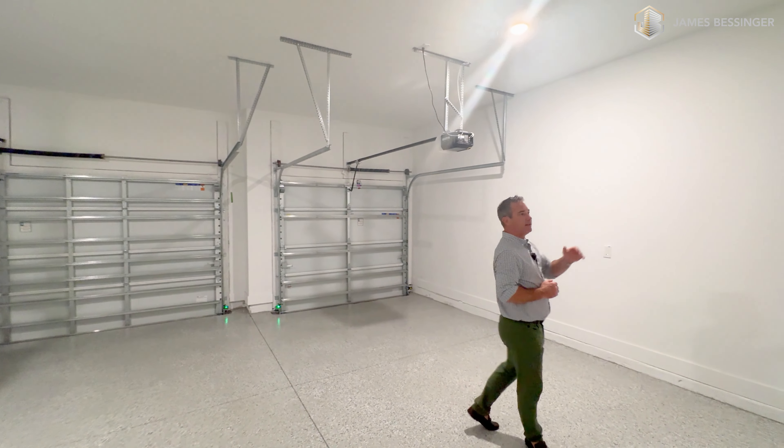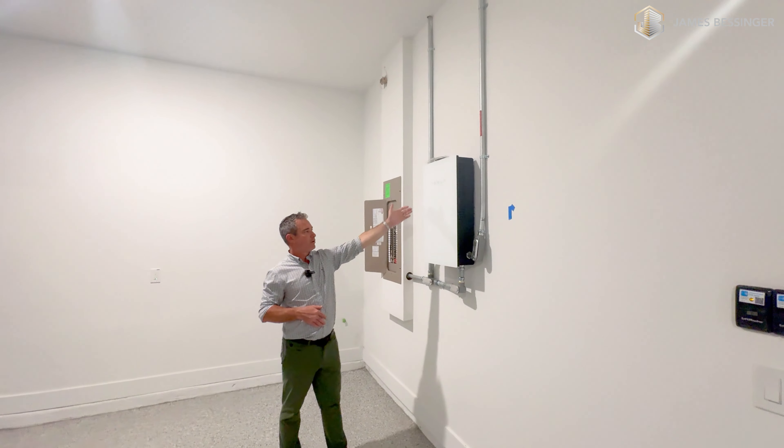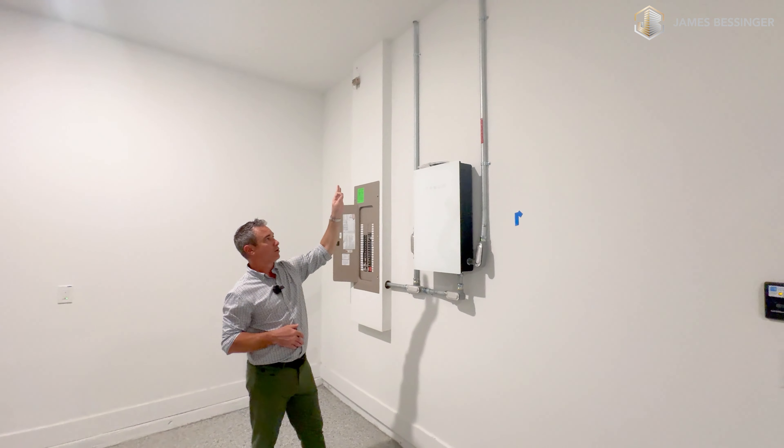You can actually see the Tesla box right here — this is the Tesla inverter for the actual solar that's on this home.